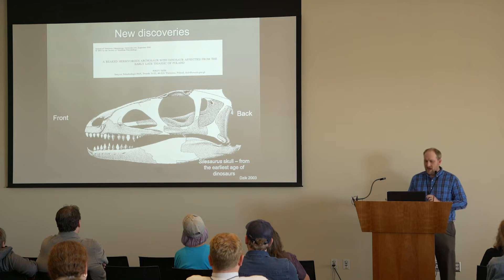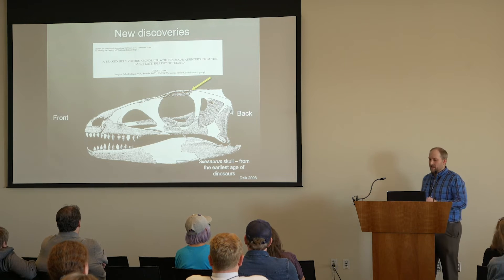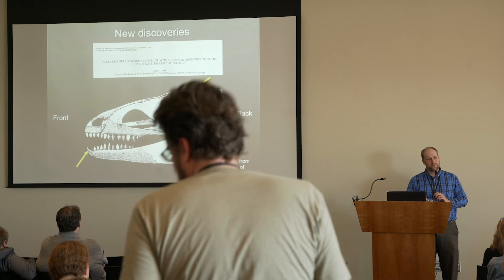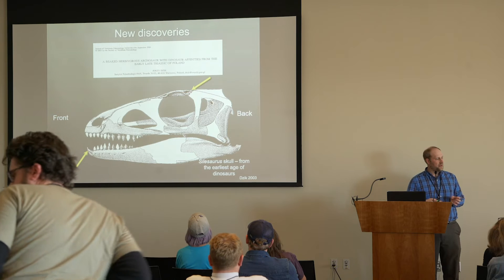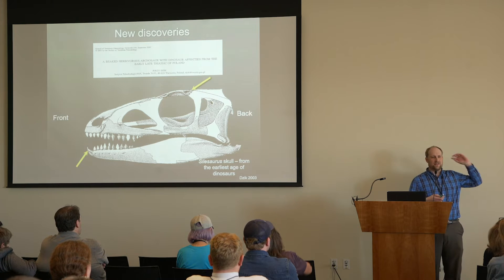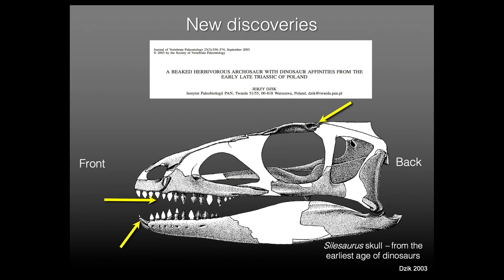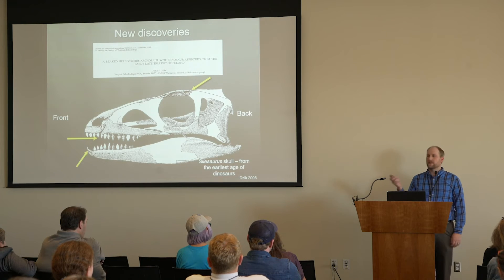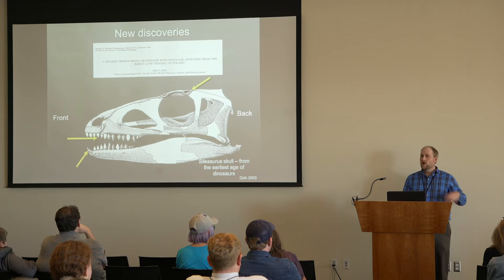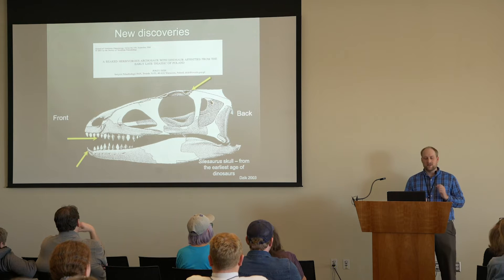But we found a character that no dinosaur has anymore — a closed hip socket. So even though it had lots of dinosaur characters, it didn't have all of them. The skull of Silesaurus had no depression on top of its head like all dinosaurs share. But what was really surprising is it had a beak — a beak like an ornithischian dinosaur. We only thought this beak-like structure was present in plant-eating dinosaurs, but here it was outside of all dinosaurs. It also had modified teeth suggesting it was some kind of herbivore. Up to this point, all early dinosaur cousins were thought to be carnivorous. Silesaurus was setting us on a new path.